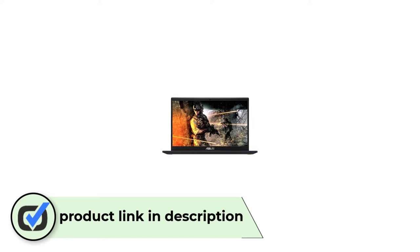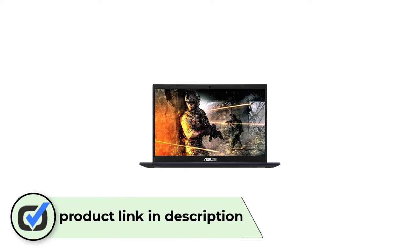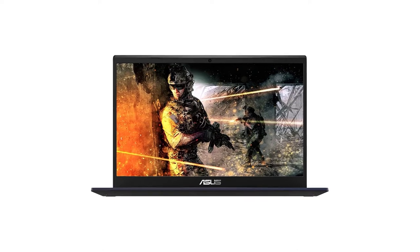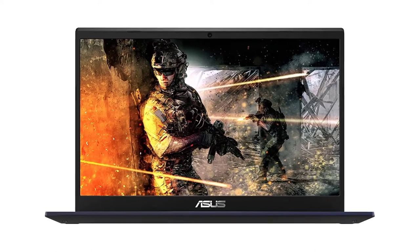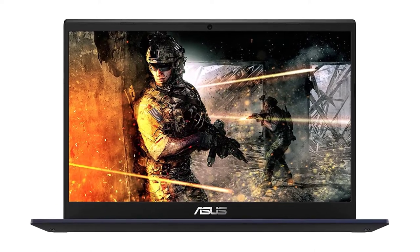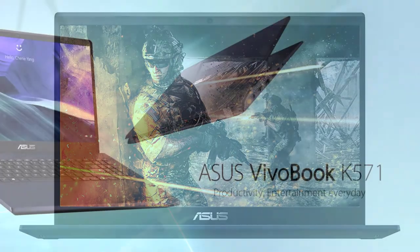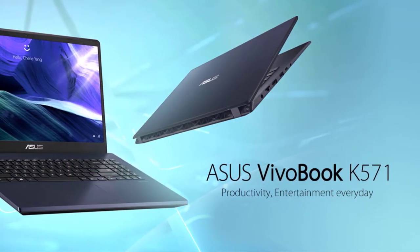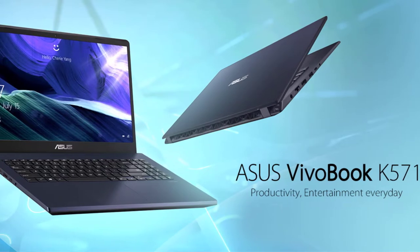Video number five: ASUS VivoBook K571 business laptop. ASUS positions the VivoBook K571 as a combination that takes care of your productivity and entertainment. It fits the requirements of students and small businesses by merging processing power and storage. The HDD and SSD offer a blend of fast data accessibility and abundance of storage. The 10th gen Intel Core i7-10750H comes with a base speed of 2.6 GHz and a maximum clock speed of 4.5 GHz. The NVIDIA GTX 1650 GPU and the i7 processor make this a solid processing unit.